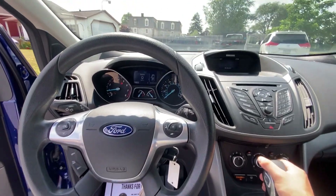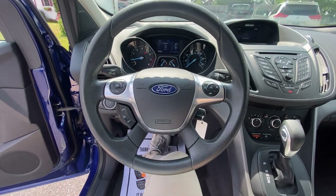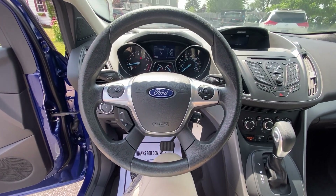This comes equipped with a backup camera as well, right there in the front.